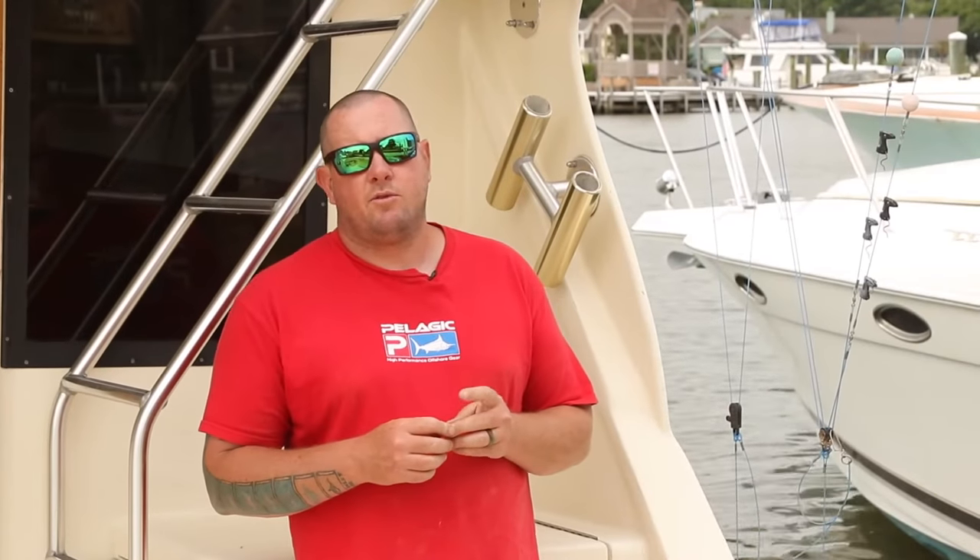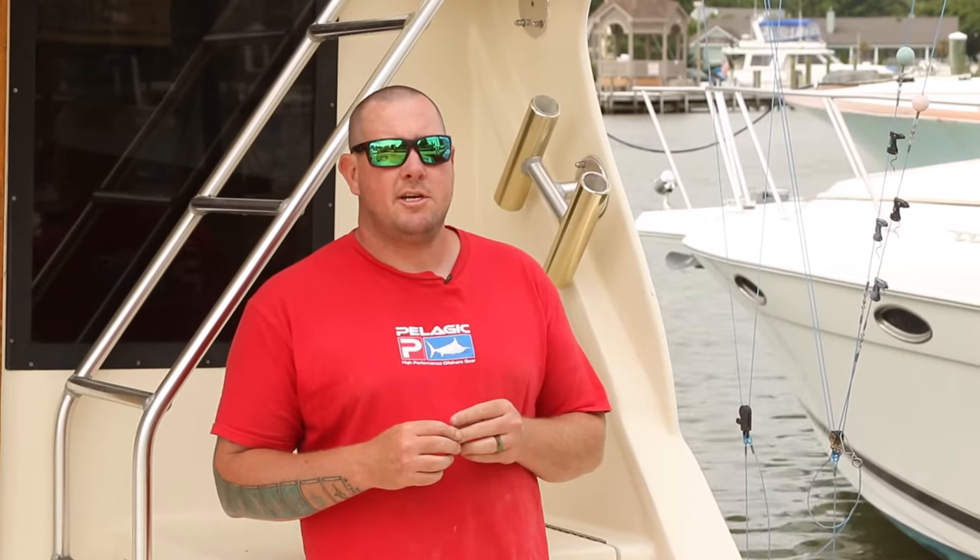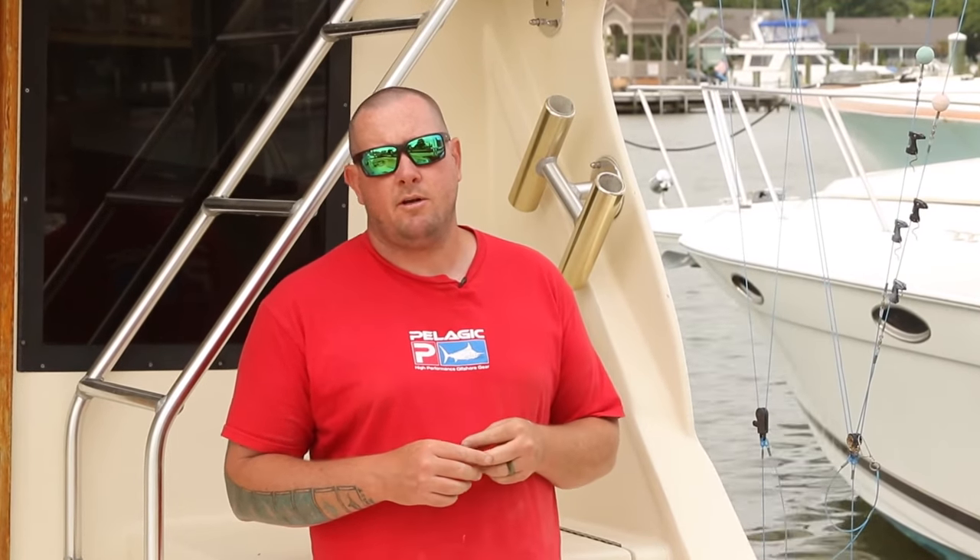Don't forget to click subscribe to the U Fishing Channel. Also, if you subscribe, go through and watch some of our other videos. We have lots of inshore and offshore fishing videos for the Mid-Atlantic region.